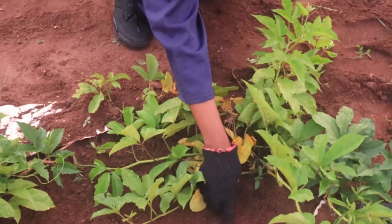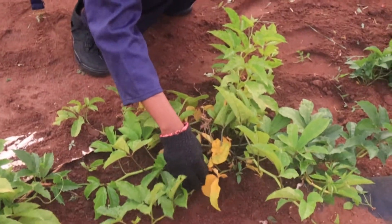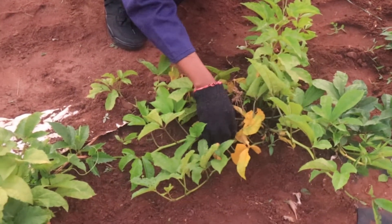whether the soil is waterlogged, because if it is waterlogged it will not be able to tap in the required nutrients. You also want to check whether the soil is very dry, meaning the plant is not getting enough moisture.